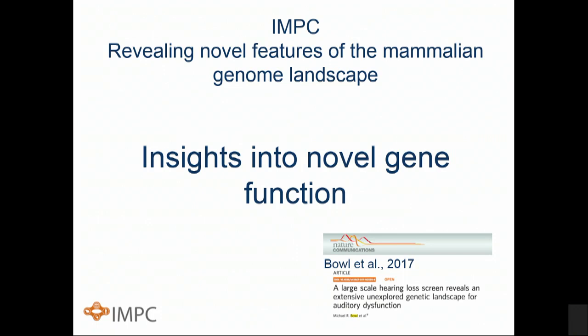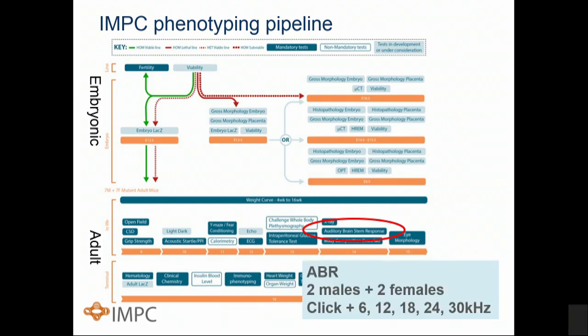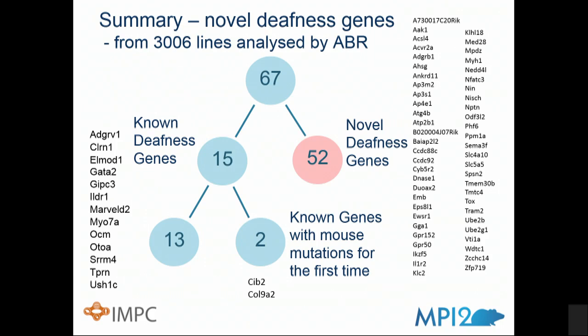For insights into novel gene function, one example comes from the hearing loss screen in the IMPC phenotyping pipeline. At week 14 in the adult pipeline we perform an auditory brainstem response measurement — a very robust test for deafness. We've screened over 3,000 lines through IMPC, all analyzed by ABR, and found 67 mutants that were robust for hearing loss. Of these, 15 were known deafness genes, but 52 were novel deafness genes never previously associated with deafness in any model organism or in humans.